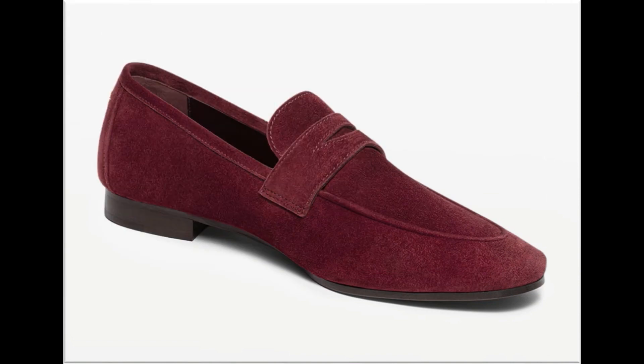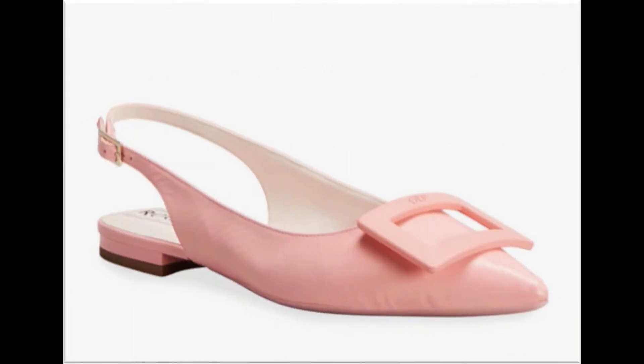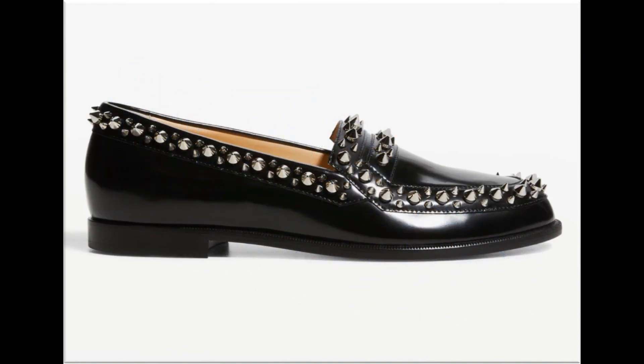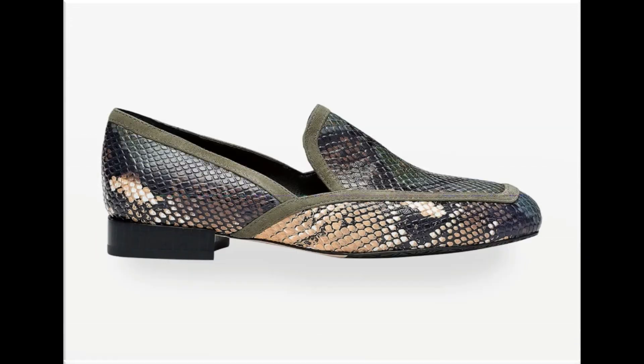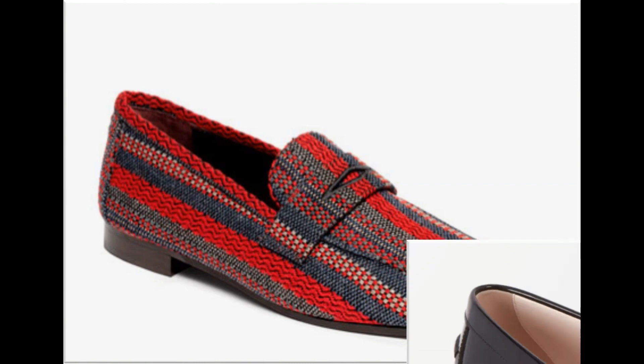Two-tone shoe design is one of the hot favorite designs. Plain one-color shoes are also very beautiful, and the colors of these footwear are very attractive and best for ladies and girls. Digital, animal, and floral prints are used to design some footwear. Silver and golden metallic accessories are attached. Snakeskin printed shoe design is one of the best designs.